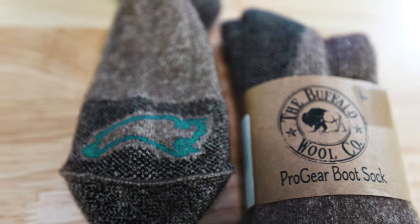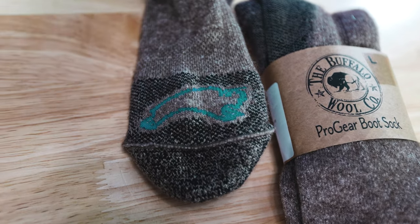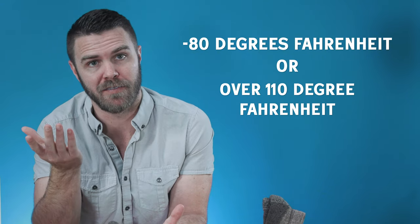They're surprisingly soft and feel super insulated. They use the downy undercoat from the buffalo because it's warmer and softer than wool and more durable than cashmere, which is made from goat fiber. Most outdoor brands use fiber from goats or sheep to make wool, but Buffalo Wool Company creates wool from bison, which keeps America's largest land mammal insulated during extreme temperatures like negative 80 degrees Fahrenheit or over 110 degrees Fahrenheit.